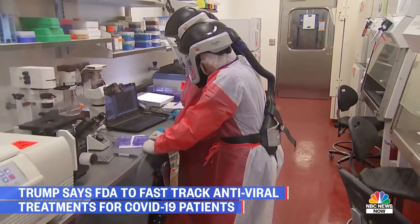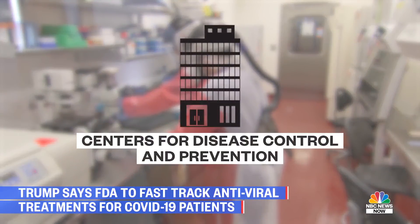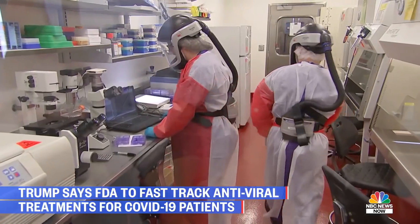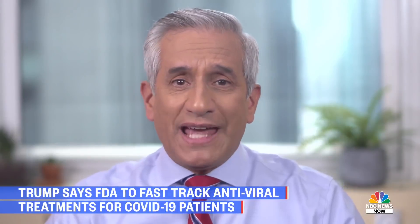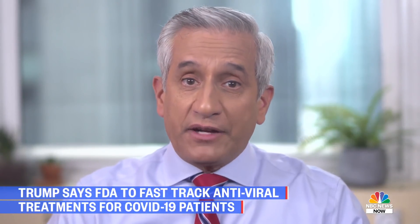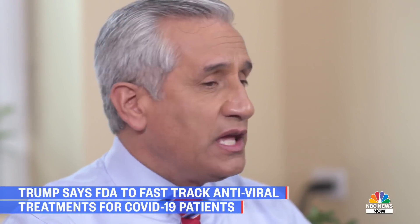Once the vaccine has been thoroughly tested and licensed by the FDA, a team of medical experts from the CDC called the Advisory Committee on Immunization Practices reviews all the data from the months of research, development, and testing, and determines how the vaccine should be administered, who should get it, and what risk factors are present. Together, the CDC and the FDA continue to monitor the effectiveness and safety of the vaccine for as long as it's in use.